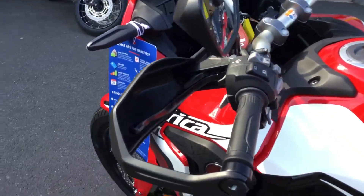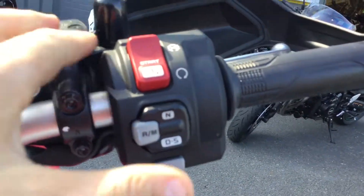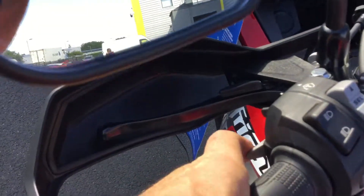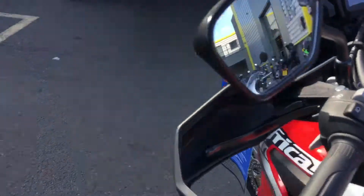This one's a DCT, so it's the automatic basically. Over here you've got the drive button, so you can use it as a twist-and-go on the throttle, or you can independently change gears using this lever here. That lever there is a handbrake, not a clutch — I knew you were going to ask that.